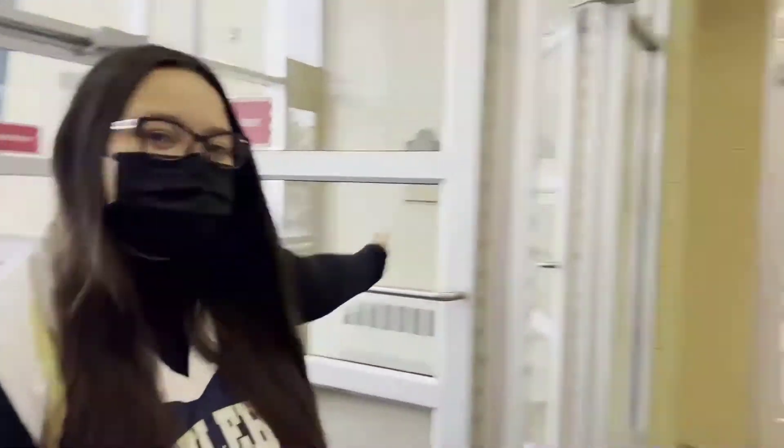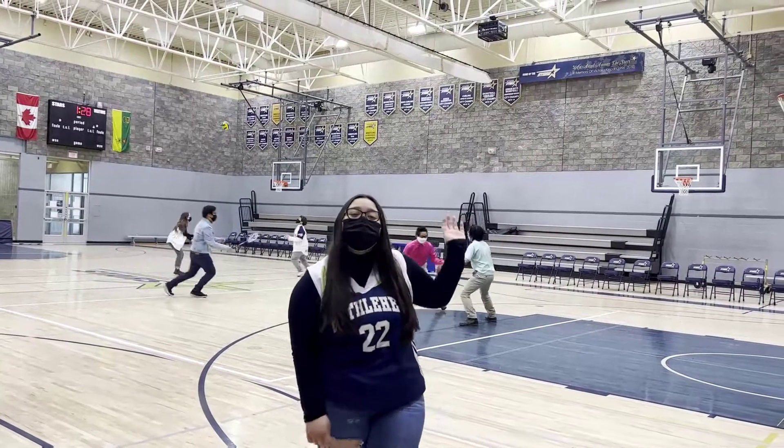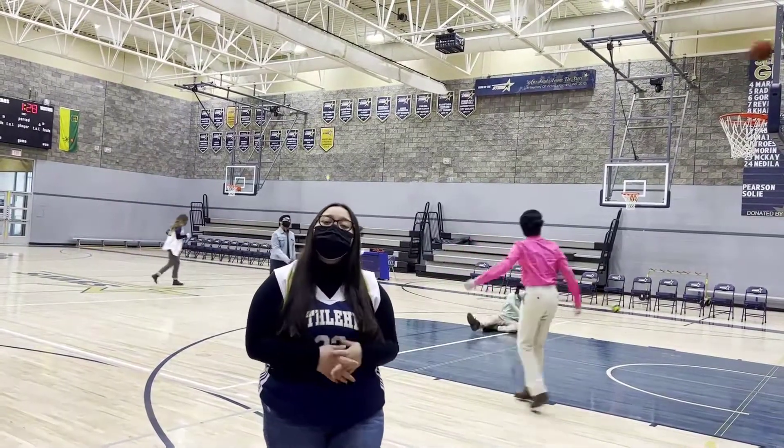This is our front entrance, and over here you can see the gymnasium. Here is our gym. This is where we have our pep rallies, basketball, volleyball, and batting games, and most importantly, where we host joke classics.